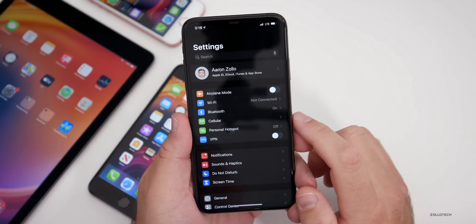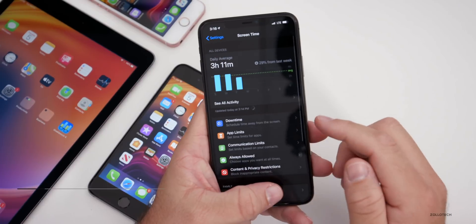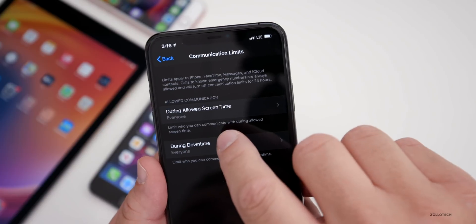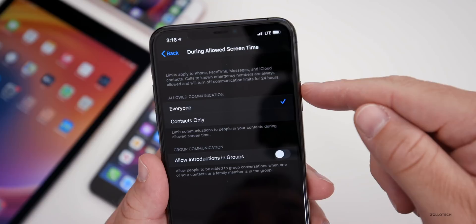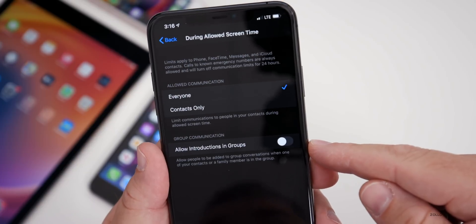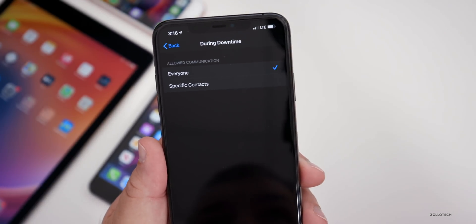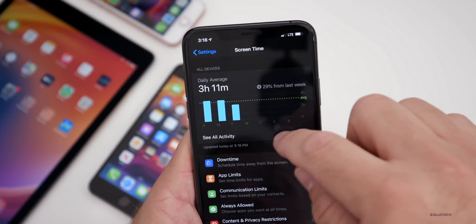Apple has added a new section under Screen Time. If you go into Settings and then Screen Time, there's a new section for Communication Limits. It now allows you to limit when the phone can communicate. During allowed screen time it allows everyone to use communication, and you can change it to allowed communication to everyone or contacts only. You can also allow introductions to groups, and during downtime you have options for everyone or specific contacts.